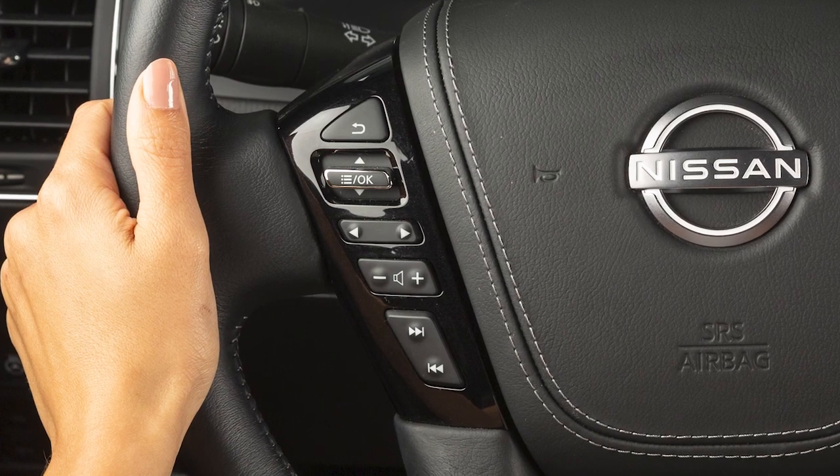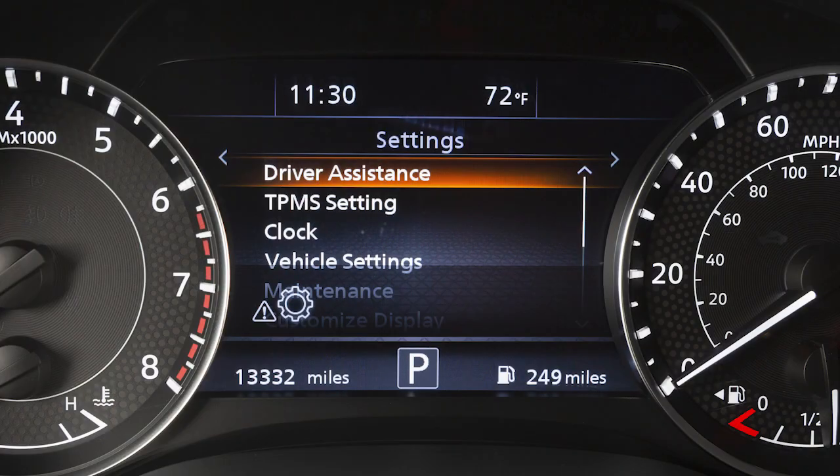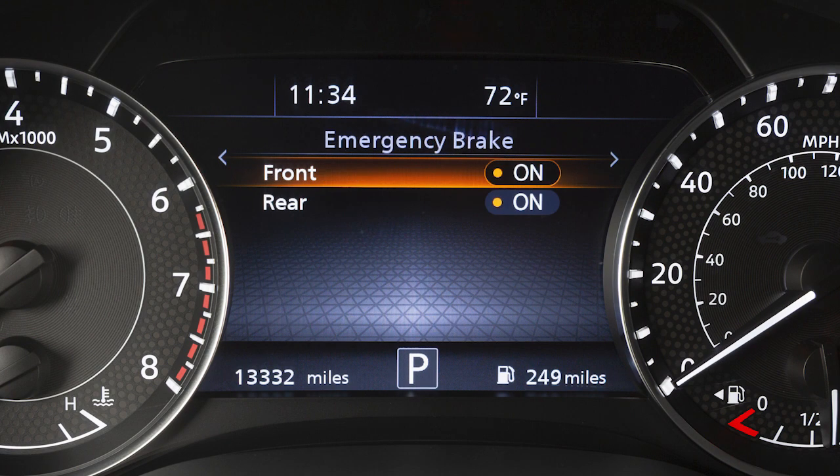Perform the following steps to turn the system on or off. Use these controls to select Settings, Driver Assistance, Emergency Brake, then Front to toggle the system on or off. Turning the system off will also disable the Automatic Emergency Braking AEB with Pedestrian Detection System.